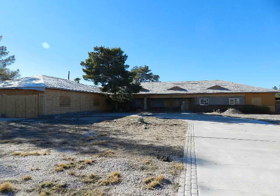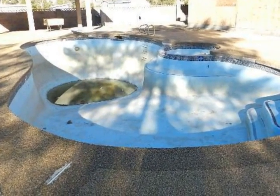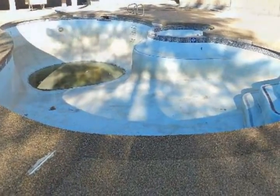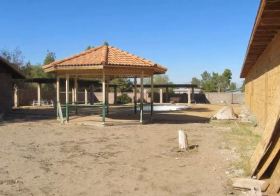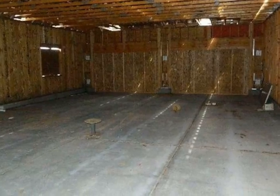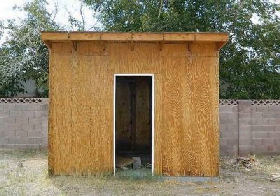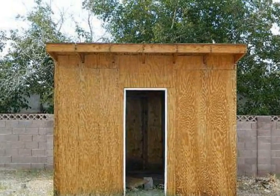Opportunity is knocking — this unfinished home is ready for your imagination and custom tastes. The original home was a three-bedroom, two-and-a-half bathroom home with a family room. The rebuilt, remodeled home has 2,294 square feet and the possibility of four to five bedrooms and four bathrooms.